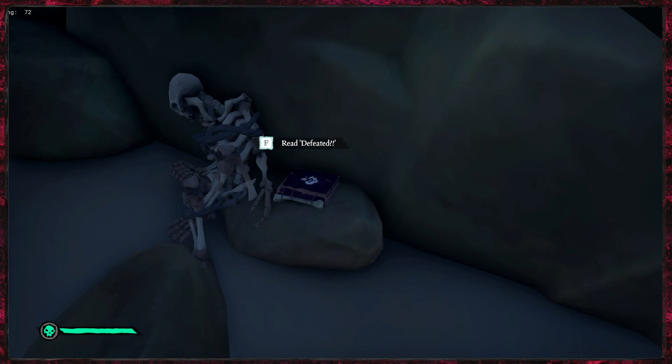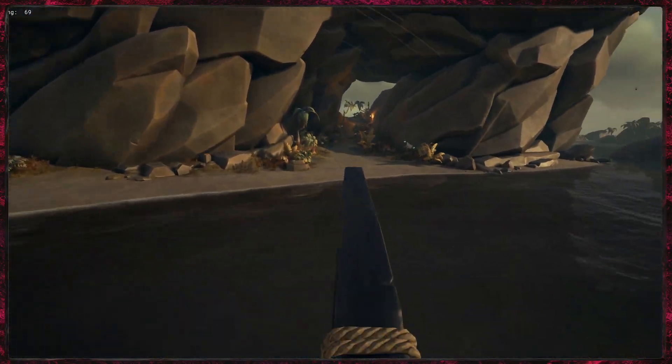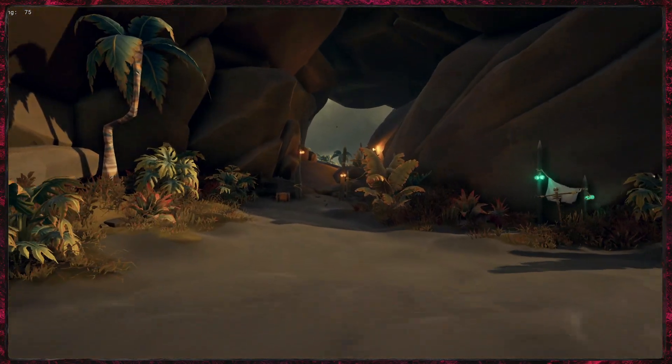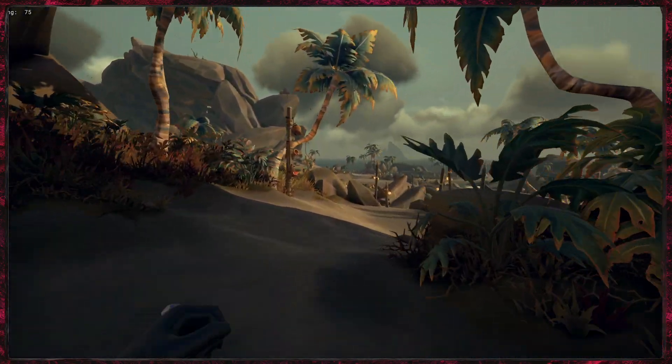I'll see you on the next island for the fifth and final journal. For the last journal we are just down on the south beach of Kraken's Fall. Jump straight off the front of the boat and go through this archway — the one that has a little scarecrow thing. Straight through, then start turning left just down here.